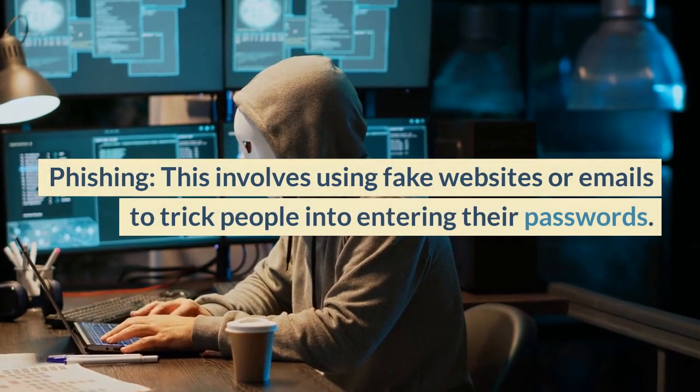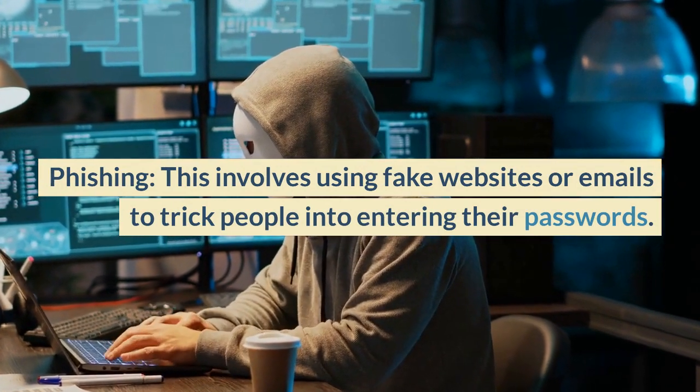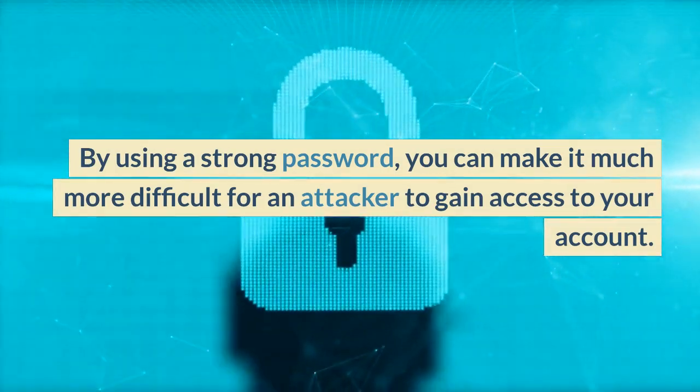Phishing involves using fake websites or emails to trick people into entering their passwords. By using a strong password, you can make it much more difficult for an attacker to gain access to your account.